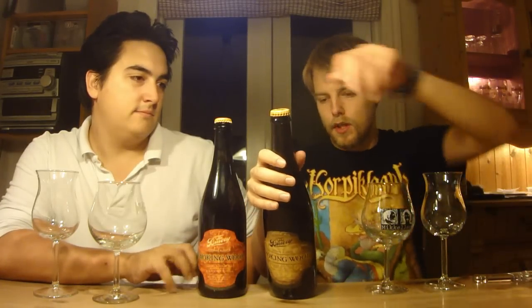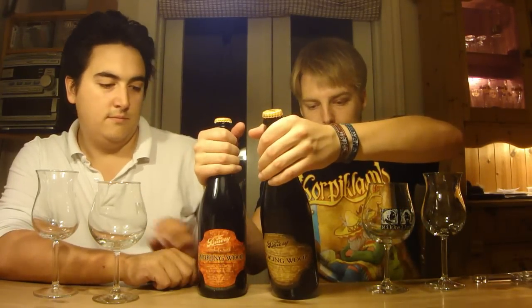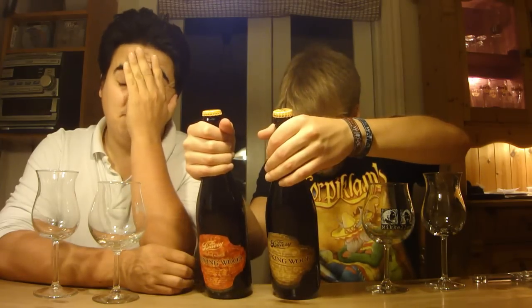Hello BeerTubers and welcome to yet another Beer Review with me, your host Master Puppets, joined by Jakob Ferber-Moltz. Today we're going to be doing a little vertical on the Brewery Smoking Wood series, sent to us from Ryan in a beer trade. Thank you Ryan! It's the Brewery Smoking Wood Smoked Imperial Rye Porter.